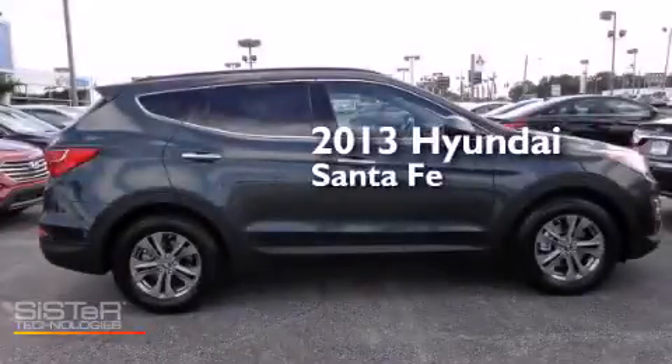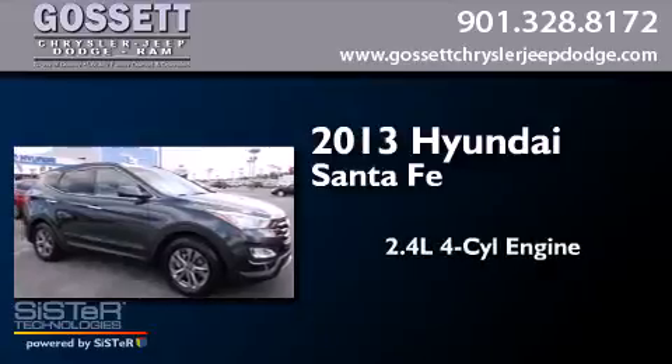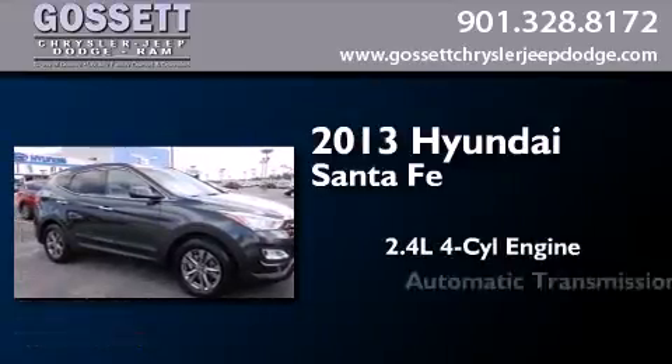This is a brand new 2013 Hyundai Santa Fe. It features a 2.4-liter four-cylinder engine and an automatic transmission.